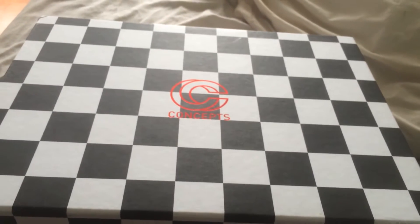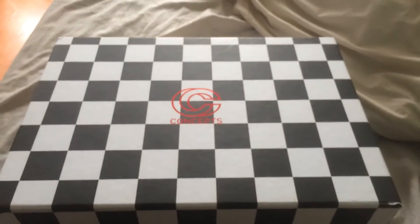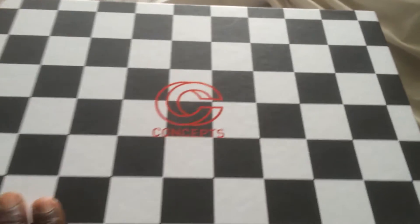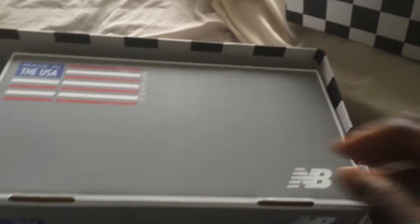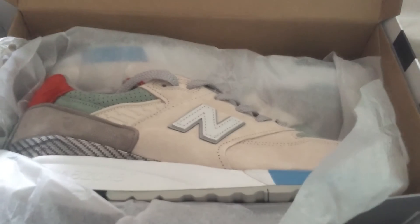As you can see, this is a Concepts shoe — you guys probably already know what it is. This is the Grand Tourer, the 998 Concepts. The box, as usual, Concepts always do great boxes — this one is racing inspired. Let's have a little look at this one. Inside you've got another New Balance box inside, and you've got the kicks right there.